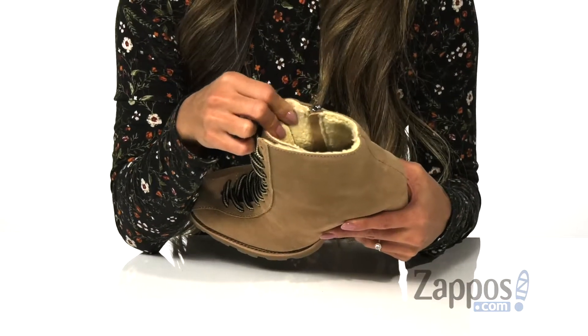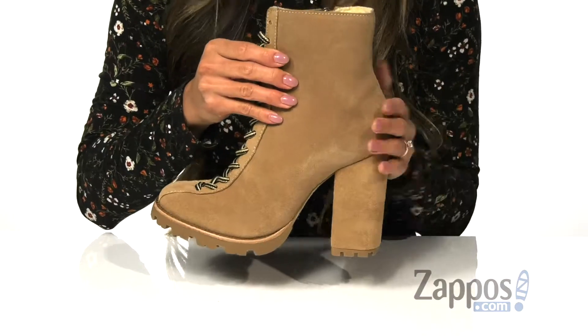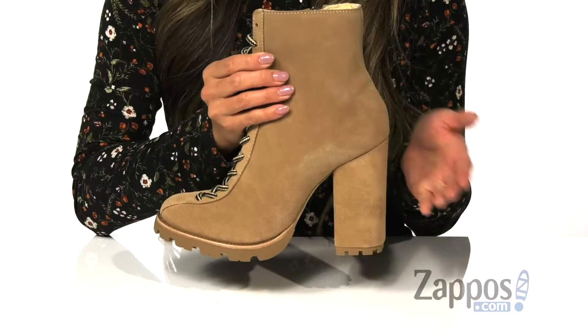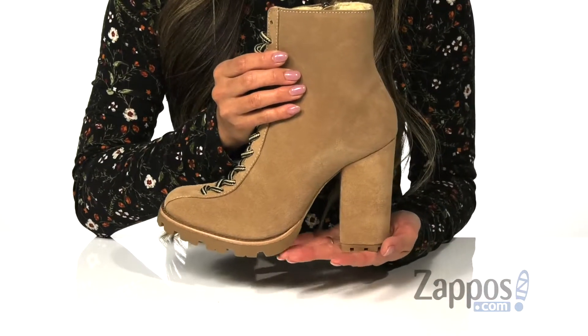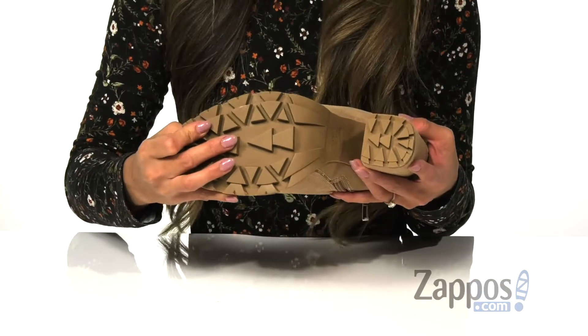In the inside, there is a plush teddy lining that's going to give you the extra warmth you need throughout the day, as well as a padded footbed for additional comfort. The wrapped stacked heel is going to be the extra boost in height, and it's on top of a textured lug outsole that's going to help with traction.